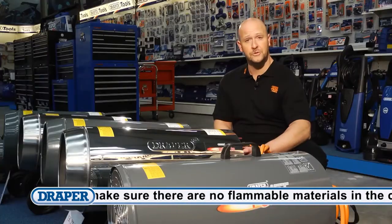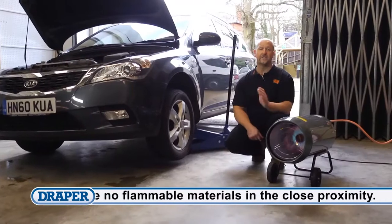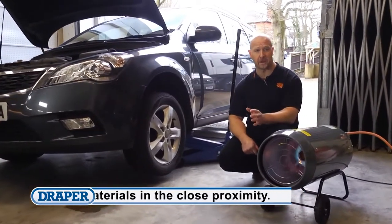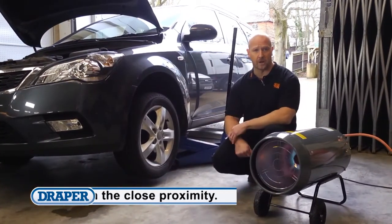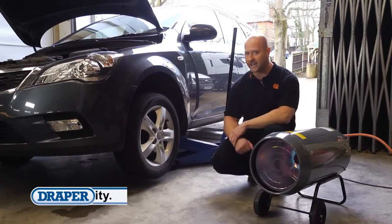On most models there is a choice of stainless steel or painted body. These heaters are designed to be used in a well-ventilated semi-open space such as a garage workshop where doors have to be left open for vehicles to enter and exit.